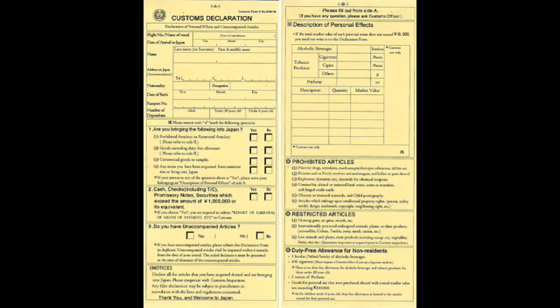Looking at question number five: do you have any unaccompanied articles? Yes or no? And how did you send them — by vessel, by air, or by mail — and how many of each. And one more thing: don't forget to write the market value for expensive items such as handbags and jewelry.